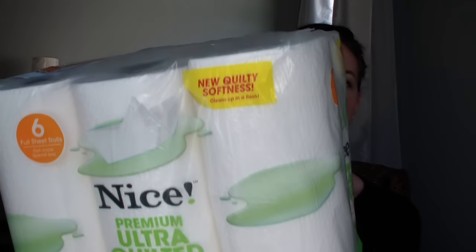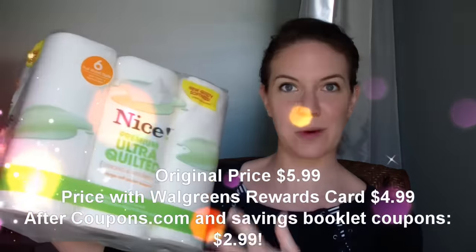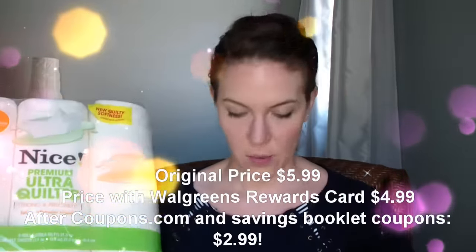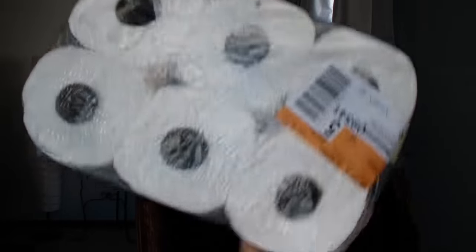The same thing goes for their paper towels as well. They have the Nice brand premium ultra quilted paper towels, and there is a manufacturer coupon on coupons.com. While you're there printing off your toilet paper coupon, print off your coupon for the paper towels too. It's the exact same deal and the exact same coupon. Original price is $4.99, with the store coupon it's $3.99, and with your manufacturer coupon it comes down to $2.99. These are six paper towel rolls — a fabulous deal.